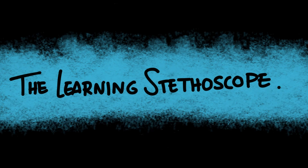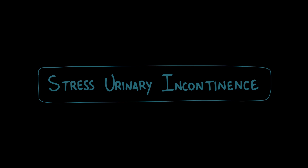Hi everyone, and welcome back to The Learning Stethoscope. Today, we're diving into stress urinary incontinence, the most common type of incontinence especially in women. Let's start with some definitions.